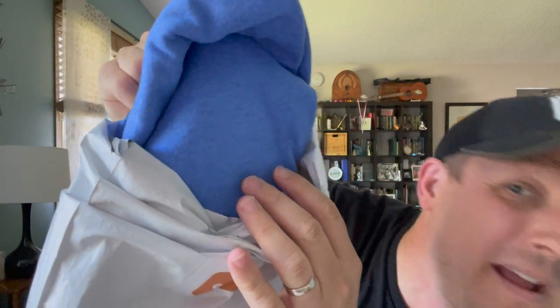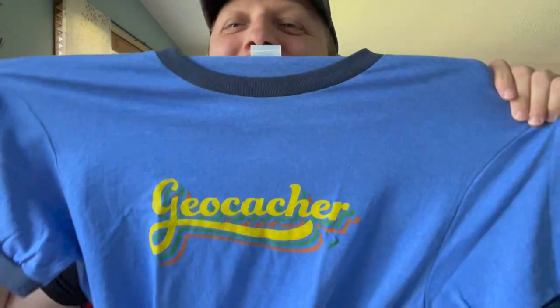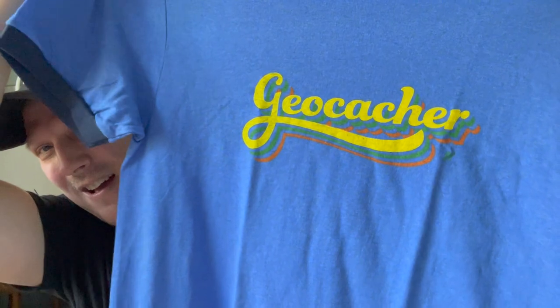Now let's open up one of the geocaching t-shirts. You'll get to see the color first before I even look — I'm not even going to look. We've got blue. And because I'm a little bit behind on the geocaching shirts, I know this design. This might be one of my favorite designs yet. It is a vintage geocacher shirt. How cool is that? I love that.